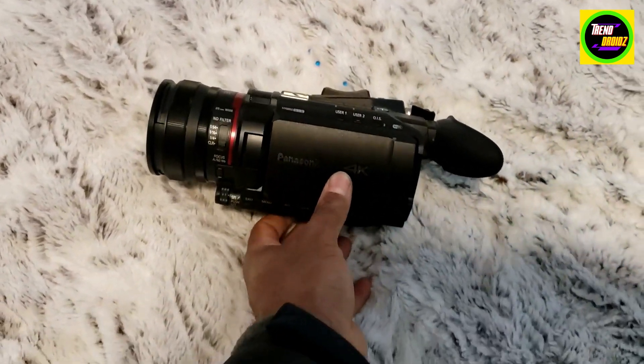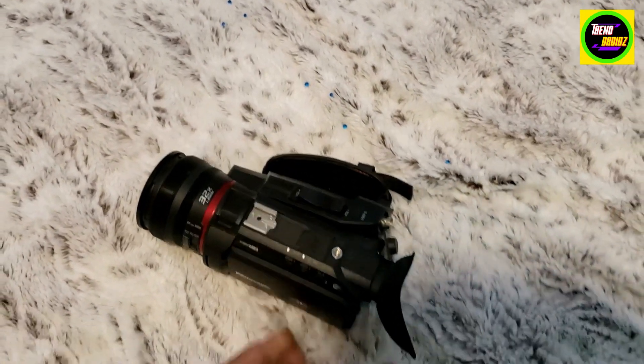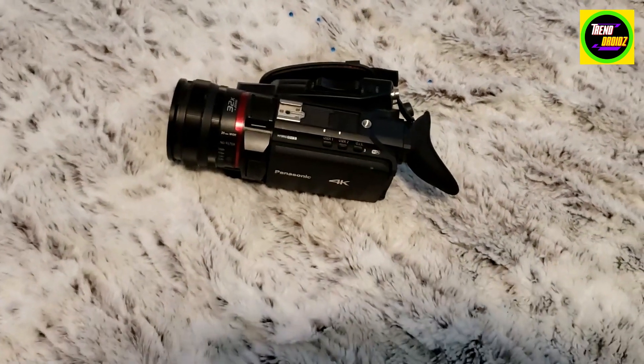Really good investment. We use this a lot. Pretty self-explanatory here, and yes — Panasonic 4K camera, highly recommended.